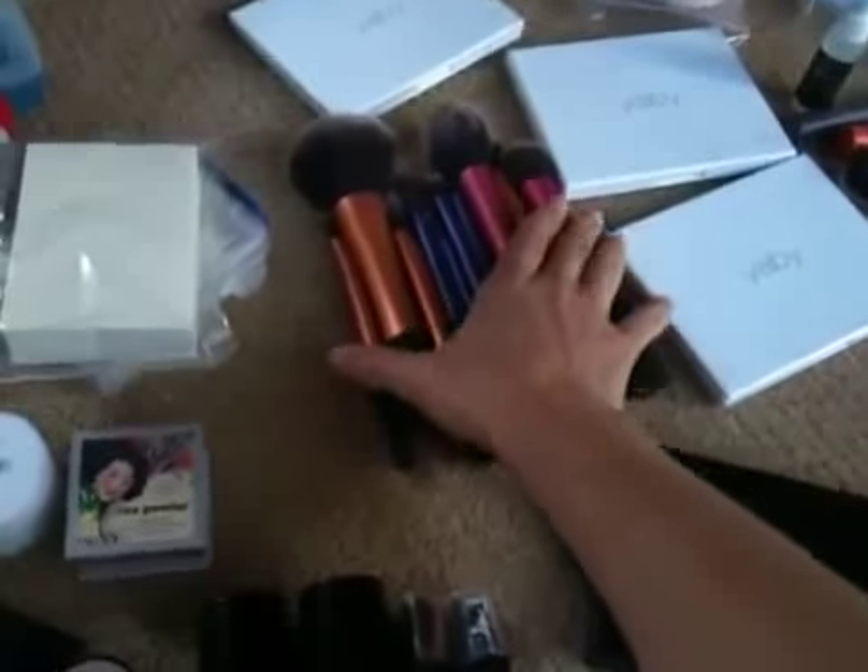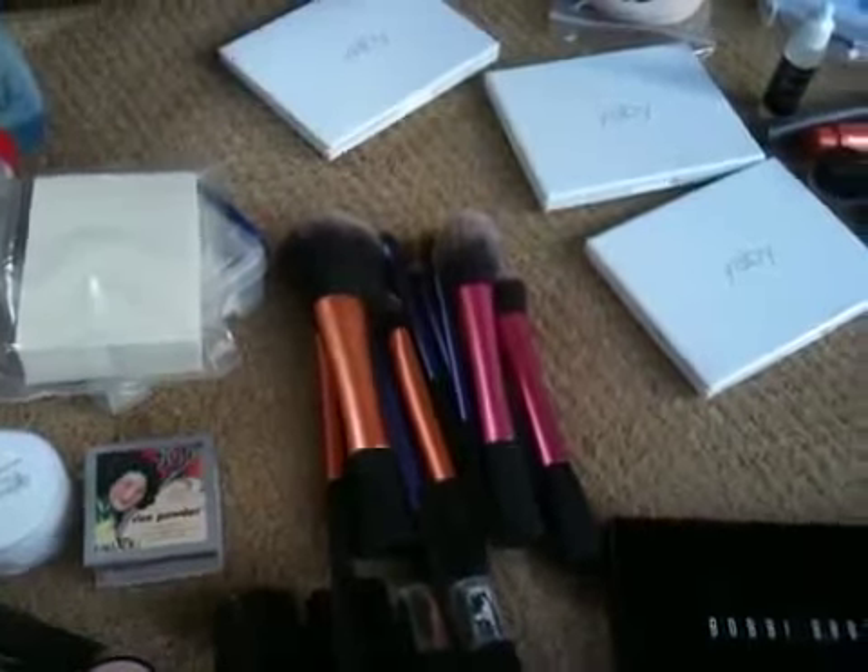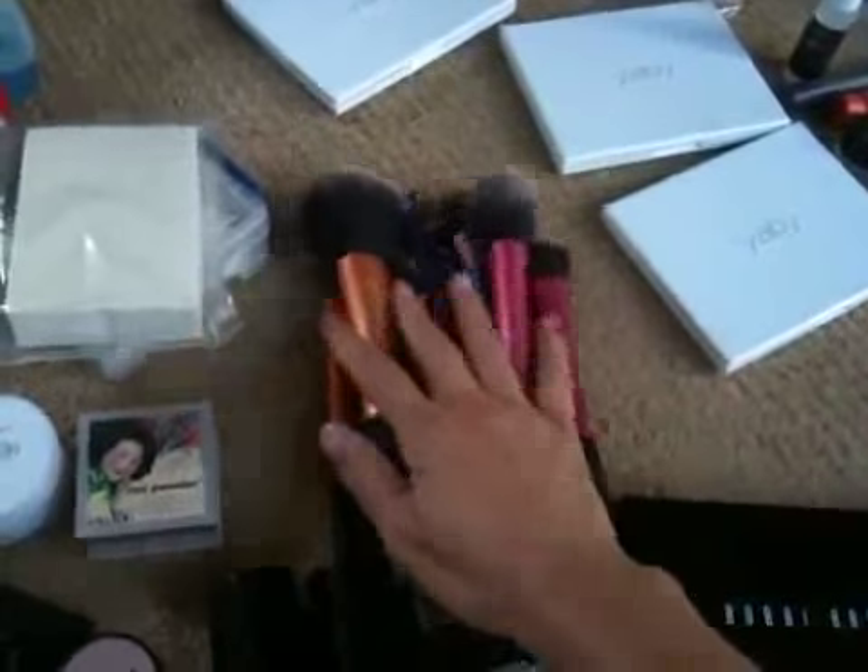Part two, I'm back. Brushes. You can't be a makeup artist without brushes. I have 300 brushes. My preferable line is Hakuhodo. It's super, super expensive.